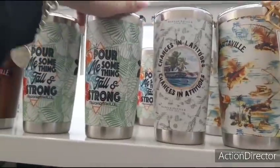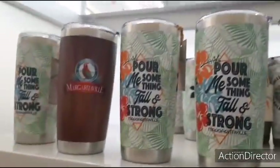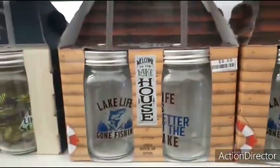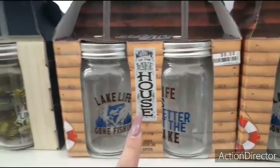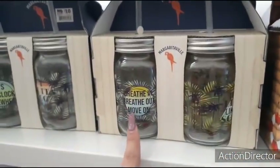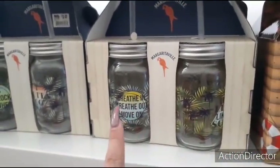Changes in latitudes, changes in attitudes, pour me something tall and strong — Margaritaville. Cute. They also have Welcome to the Lake House, this is cute for Father's Day, $8. And they also have Breathe In, Breathe Out, Move On — this is $10.